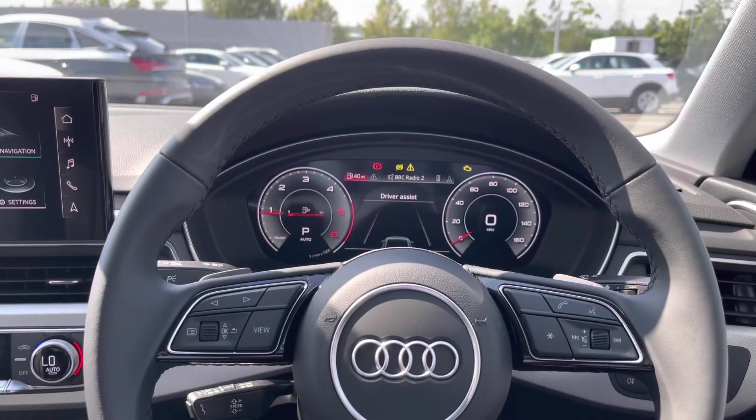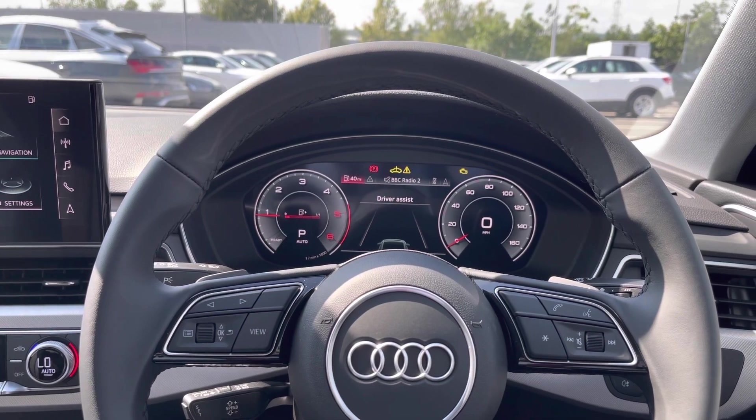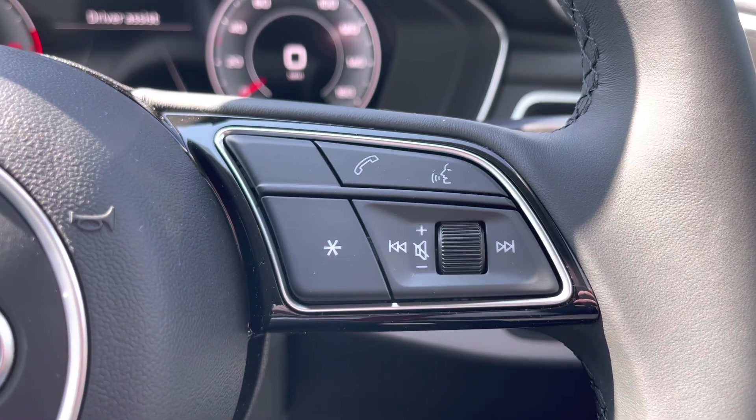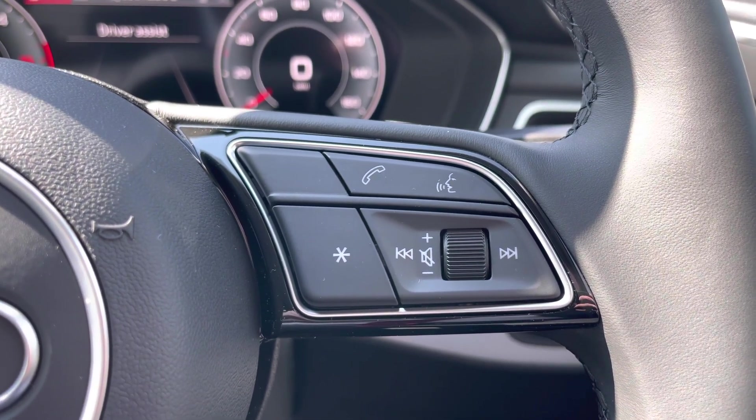Taking a look from the driver's perspective, we do have that full-leather steering wheel with the controls for the multimedia systems. Just to the right, we do have the volume controls, a customisable star button, the voice command system, and the button to answer those hands-free telephone calls.